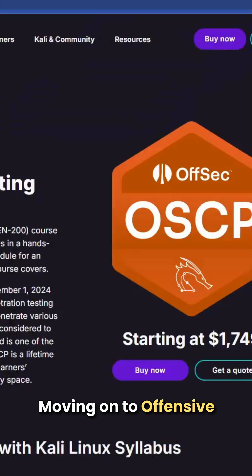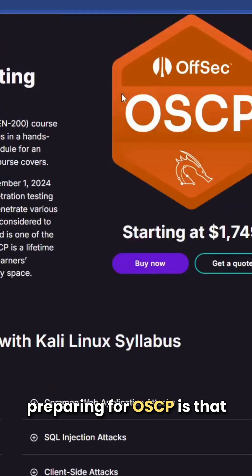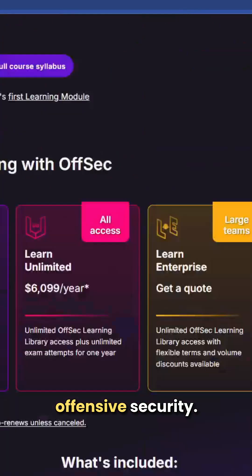Moving on to Offensive Security Certified Professional — this certification is not for beginners either. From my perspective, the minimum requirement to start preparing for OSCP is that you have a junior level knowledge of offensive security.